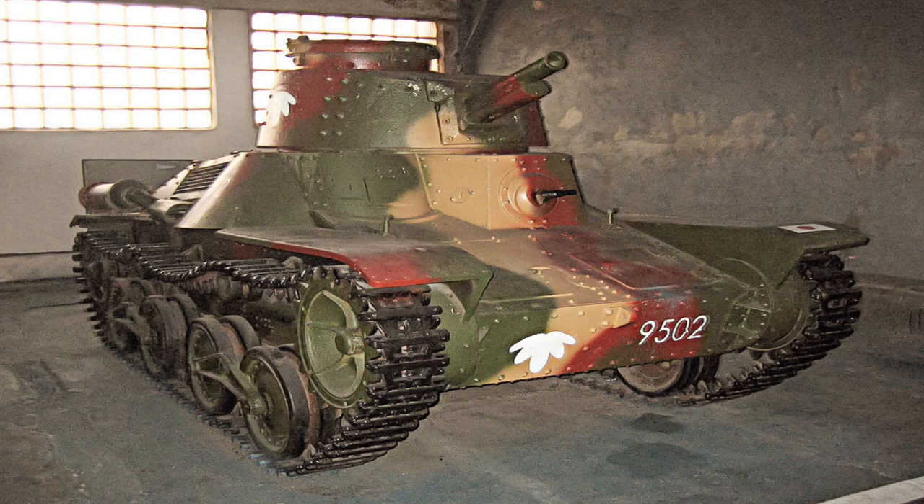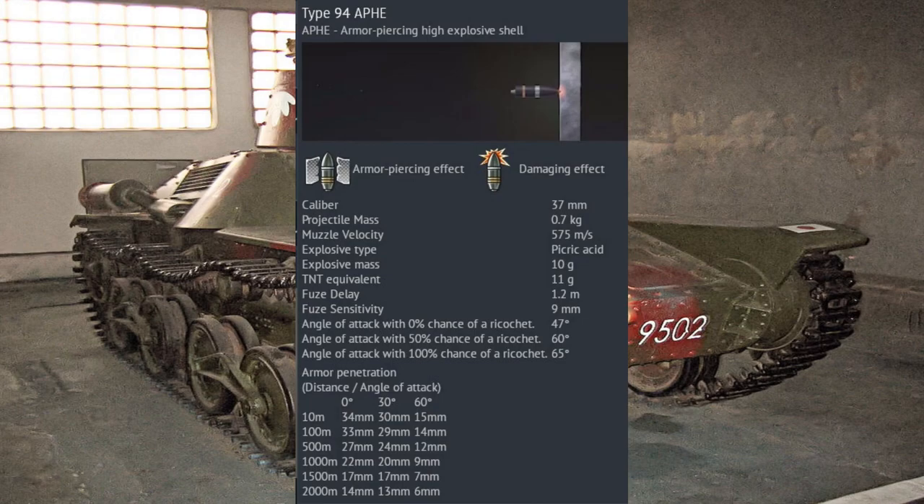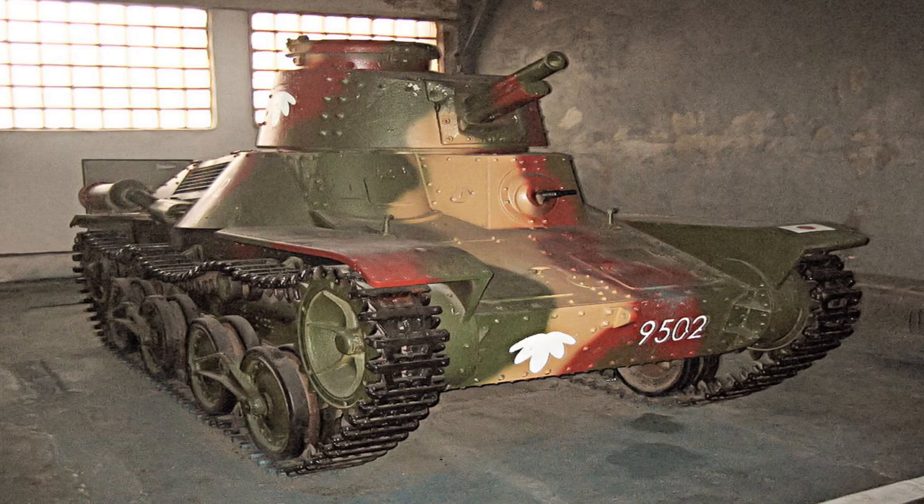In-game, the Kinu's new 57mm gun has a penetration of 19mm at 500m with APHE shells, or 55mm with HEAT shells. Compared to the previous 37mm gun's 27mm of penetration at 500m with APHE, it's clear that the 57mm gun is a vast improvement. The HEAT shells have much better penetration characteristics, while the APHE shell, though technically inferior in penetration, would have a much bigger explosive content, meaning that if you do penetrate, you will cause massive damage.